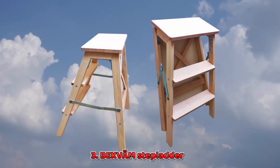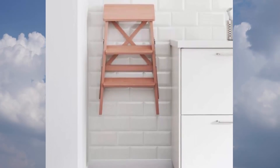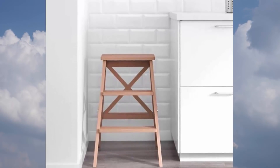3. Beckvam Stepladder. Besides being useful as a ladder, this little guy can also serve as an extra seat when you have company over. And when you don't need it, you can fold it and hang it up on the wall with a special bracket, which is included.